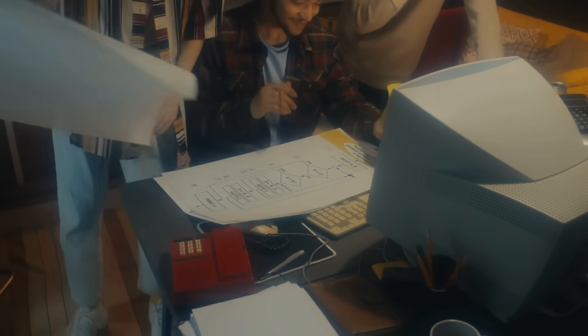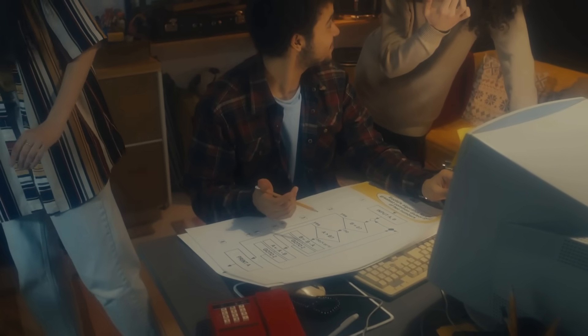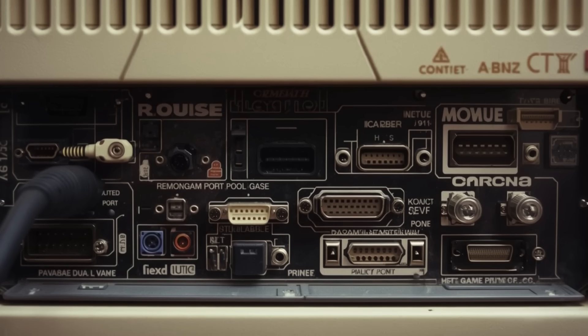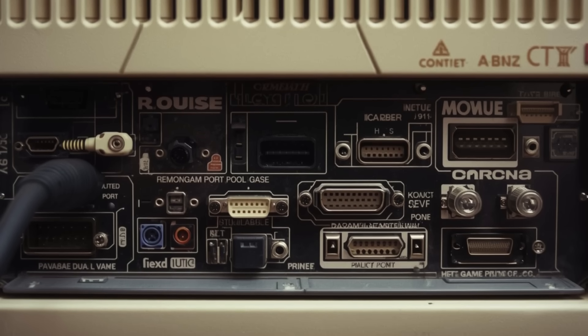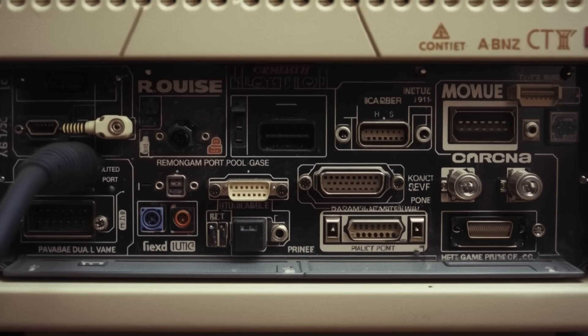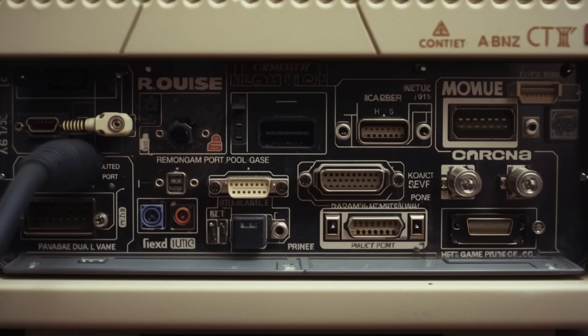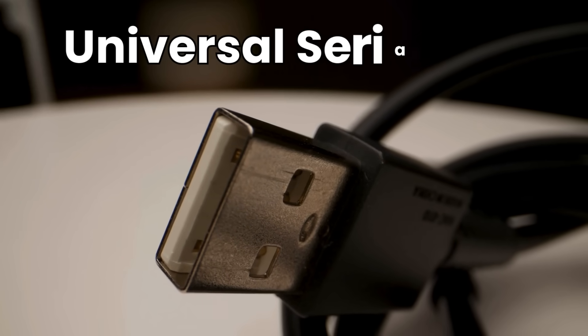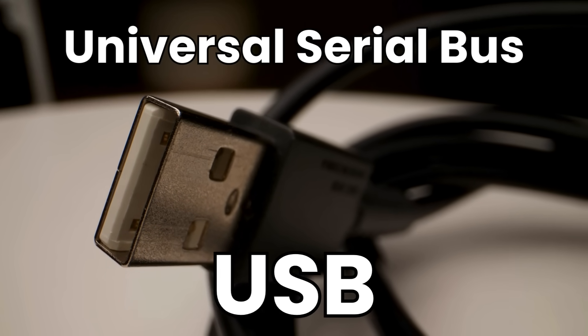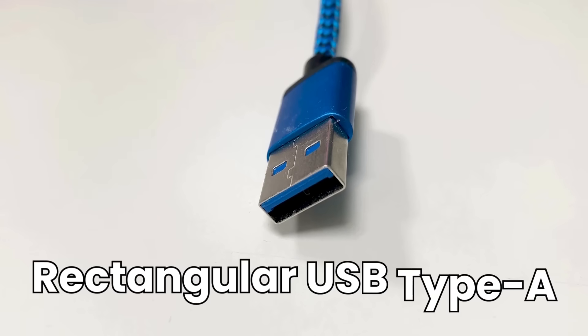To understand why USB-C is a miracle, we have to remember the Dark Ages of the 1990s. Back then, if you looked at the back of a computer, it looked like a sci-fi villain's control panel. You had a serial port for the mouse, a parallel port for the printer, a game port for your joystick, and PS/2 ports for keyboards. None of them were compatible, and they all required you to restart your computer just to get them to work. Then came the Universal Serial Bus, or USB — it was a revolution. It promised one plug for everything, and for a while, it was great.